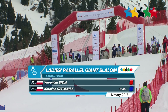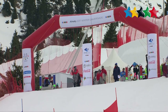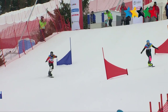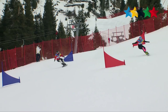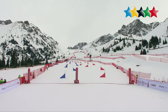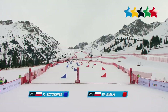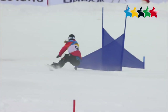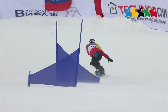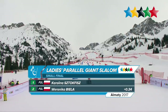In the second run of the women's battle for bronze, Biela has a 0.36-second head start. Stokwitz needs to take risks down the hill. She was in a similar position at the last Universiad in Granada, where she finished fourth — now she's looking for her first medal at the World University Games. Nearing the end, Stokwitz wins the bronze medal by just 0.02 seconds.